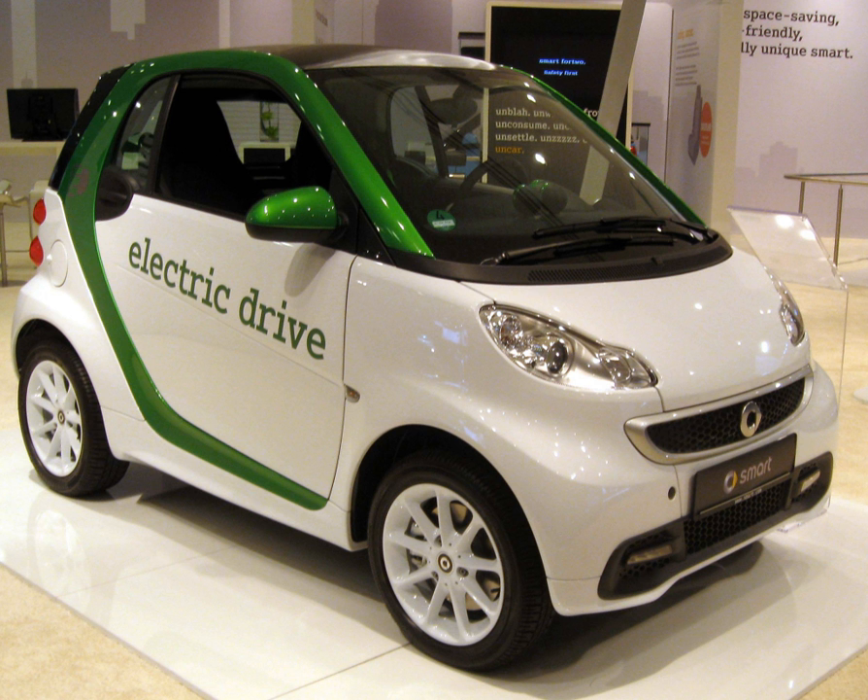The Smart42 electric drive, or SmartEd, is a battery electric vehicle variant of the Smart42 city car, formerly marketed as the Smart42 EV. Field testing began in London with 100 units in 2007. The second generation was introduced in 2009 and was available in 18 markets around the world for leasing or through the Car2Go carsharing service in selected cities, with over two thousand three hundred units delivered.